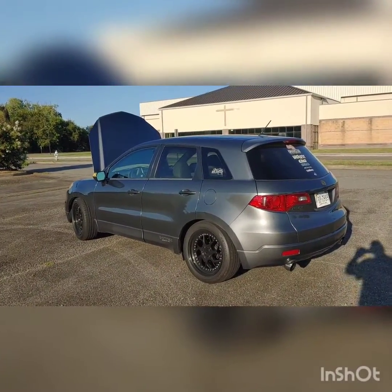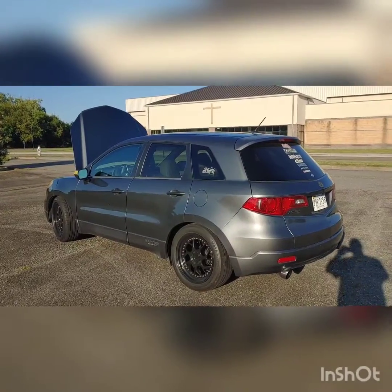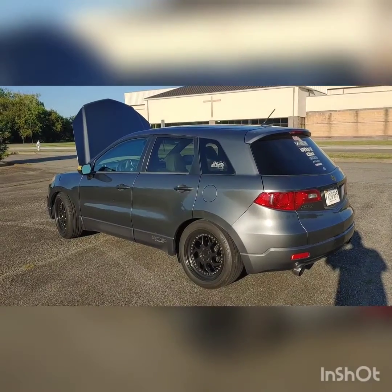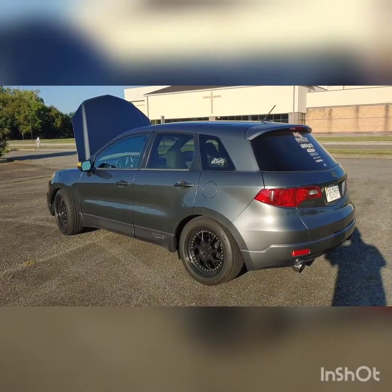Alright, this is JMills24 giving y'all an update on the 2009 Acura RDX SH-AWD. Peace.